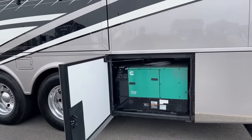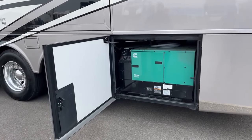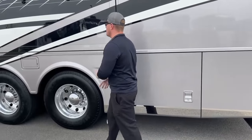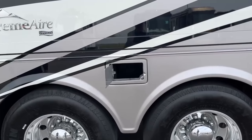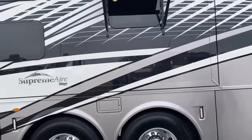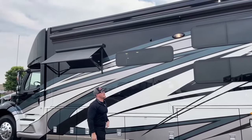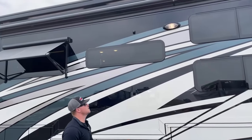Coming over to the driver's side — this is a luxury motorhome equipped with the Onan 12,500-watt quiet diesel generator, which pulls fuel directly off the 100-gallon fuel tank. Forward of that is some hose storage for gray and black tank hoses. Over on this side, we've got two more window awnings — one for the bedroom window and one for the living room window — plus one more camera up top for a view of the driver's side.